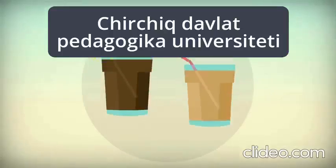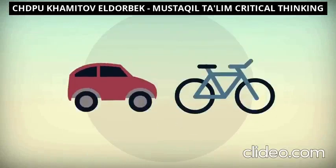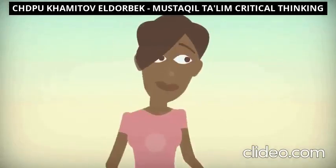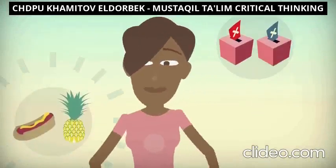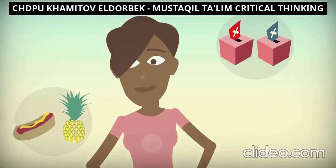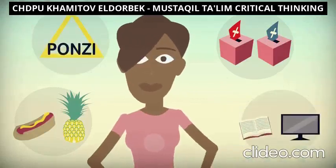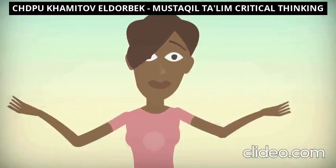Every day a sea of decisions stretches before us. Some are small and unimportant, but others have a large impact on our lives. For example, which politician should I vote for? Should I try the latest diet craze? Or will email make me a millionaire? We are bombarded with so many decisions that it's impossible to make a perfect choice every time. But there are many ways to improve our chances.